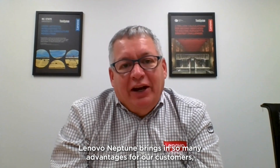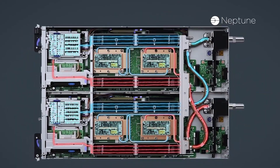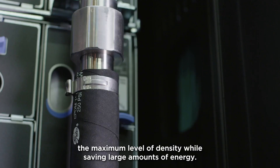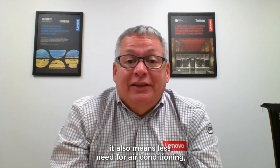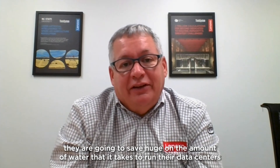Lenovo Neptune brings so many advantages for our customers. It helps them unlock maximum performance and maximum levels of density, while saving large amounts of energy — in fact, 30 to 40 percent less energy than traditional air-cooled data centers. That energy savings means less CO2 being output into the environment. It also means less need for air conditioning, so for data centers that use evaporative cooling, they're going to save hugely on the amount of water it takes to run their data centers.